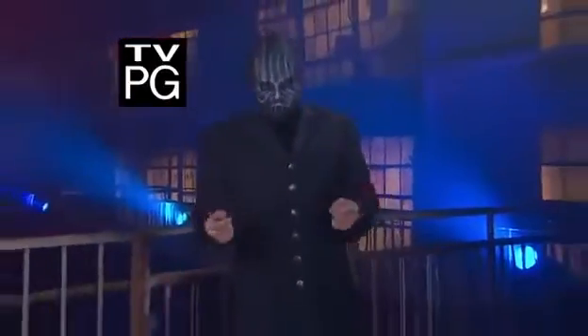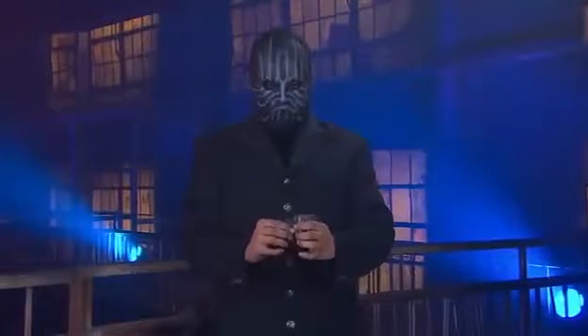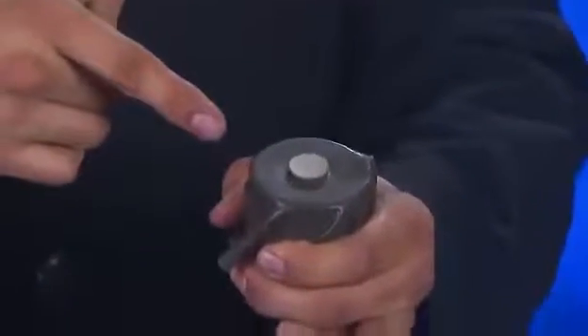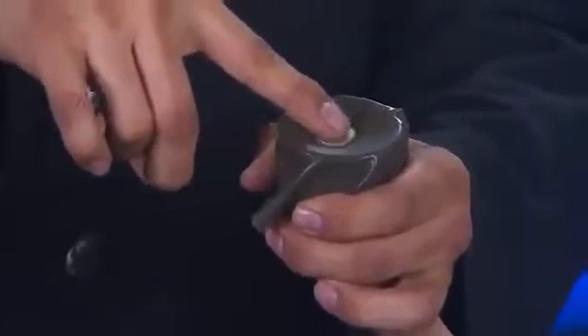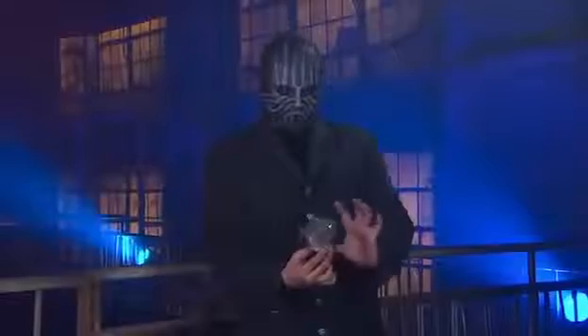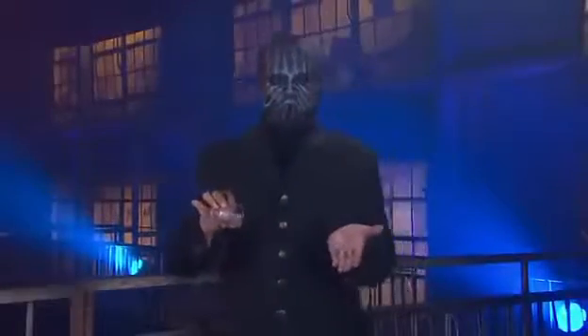The magician will now attempt a classic bit of close-up magic using a shot glass, a dime, and a small sheet of rubber. The dime is balanced on top of the rubber sheet, and the magician is stretching the ends of it over the shot glass. A magical wave, and he begins to gently rub the dime with his finger — and it's gone. He lifts the piece of rubber and there it is, in the bottom of the shot glass.